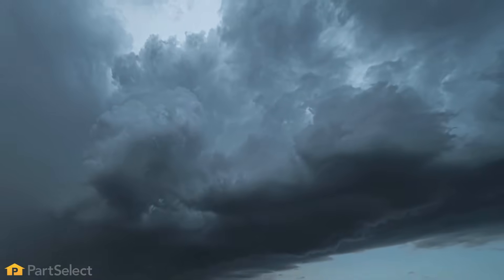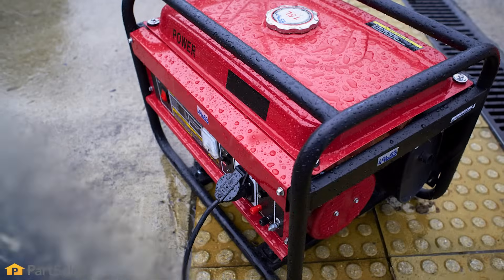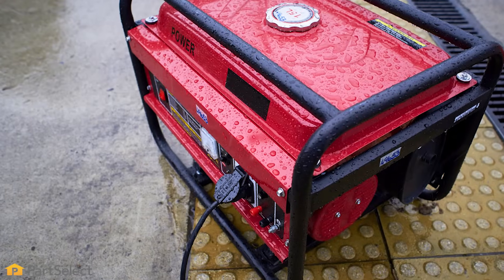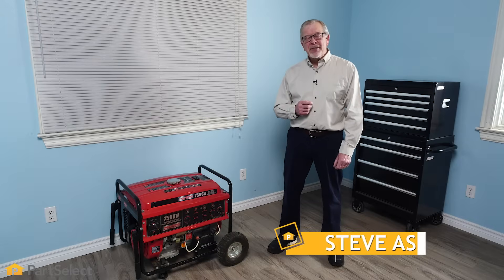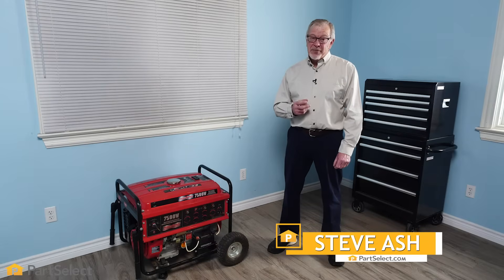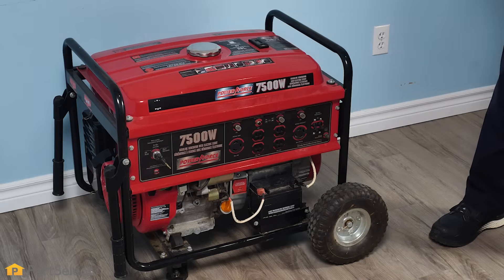We all know how unpredictable weather can be and we've all experienced power outages during severe storms. How many times have we relied on our generator to get us out of trouble and it wouldn't start? Hi, it's Steve from PartSelect. In this video, we'd like to share with you some tips on how to get your generator in top working condition so it won't let you down when you need it the most.